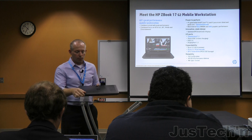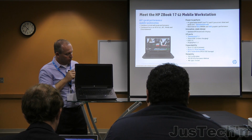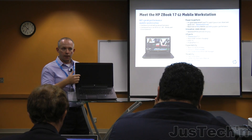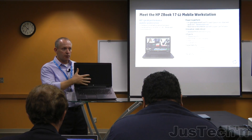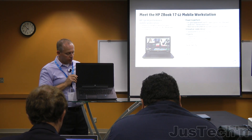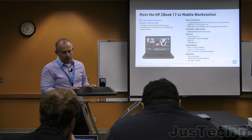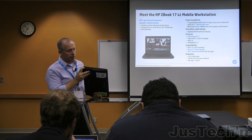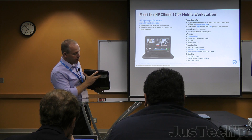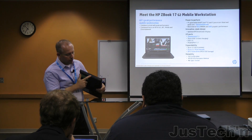The ZBook 17 is our flagship model. It has a 17-inch form factor with three versions of a Full HD 1920 by 1080 screen: Standard Viewing Angle, Wide Viewing Angle, and of course the DreamColor option on the ZBook 17 Gen 2. Like the ZBook 15, you have the security slot, USB 3 and USB 2, Thunderbolt 2 port, DisplayPort, ExpressCard, SmartCard reader, and the Upgrade Bay.